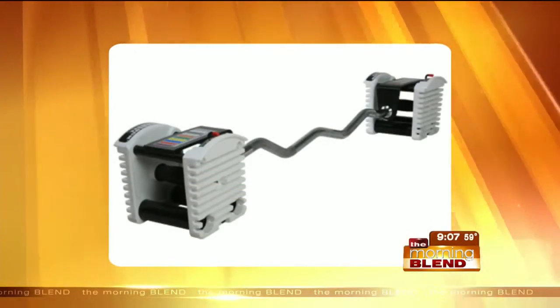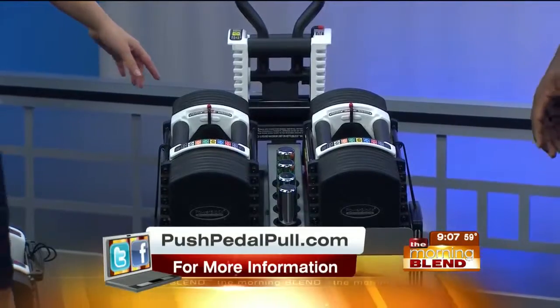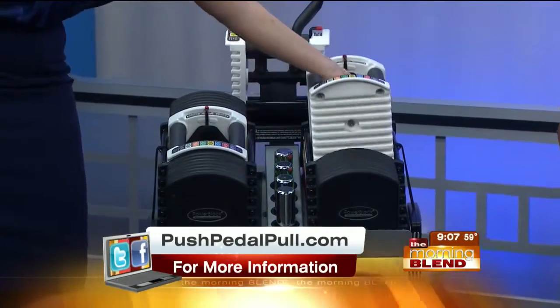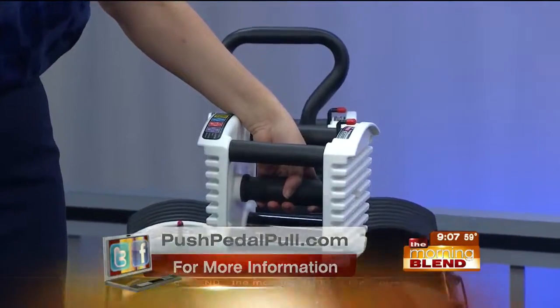You can have an entire set of dumbbells that only occupy the space of one pair. Because when you're at the gym - and a lot of people have invested in these at home - you've got a whole rack of dumbbells, all kinds of different weights. And now Mary's lifting up the center portion of this, because if you show us how this works, our viewers are going to get it.